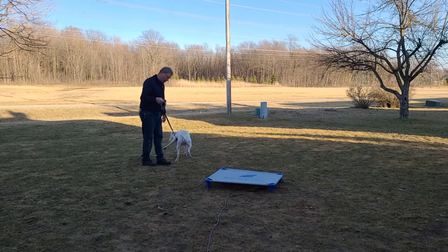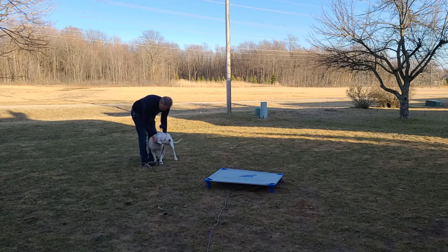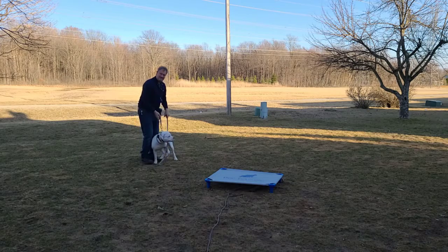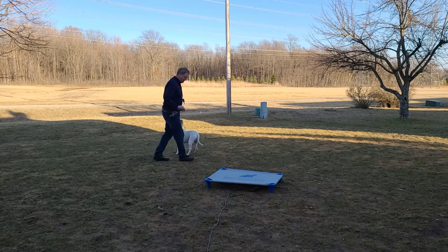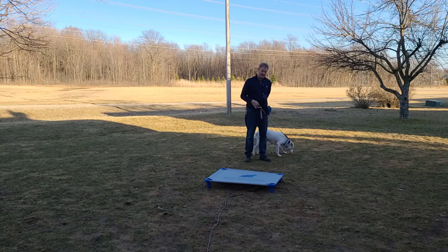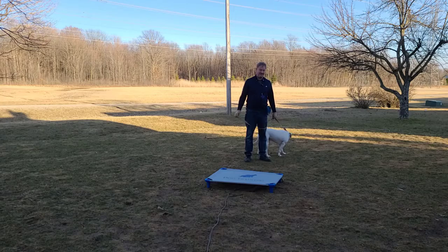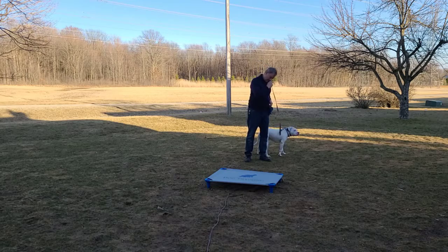Okay, hi everybody. We are working with Boomer today — maybe you've seen him before — he's a big American Bulldog, and he is coming around really nicely. We're really liking Boomer; very cooperative. We got past a little stubbornness, and once we got past that he opened right up. Now he's just a great dog.